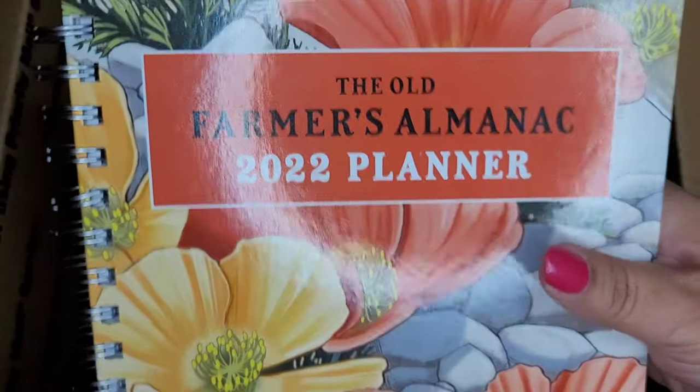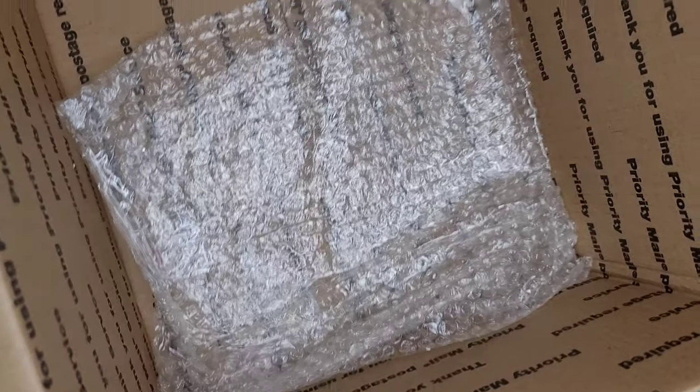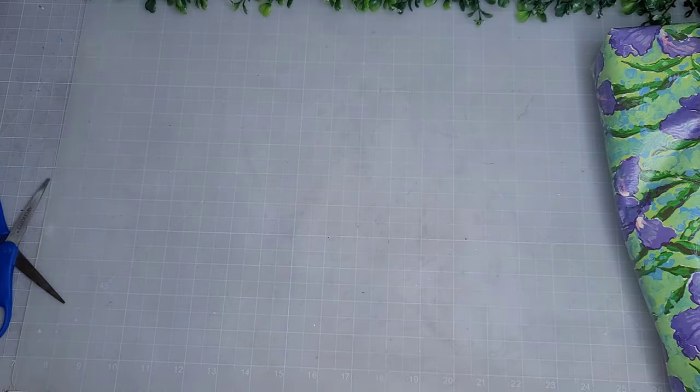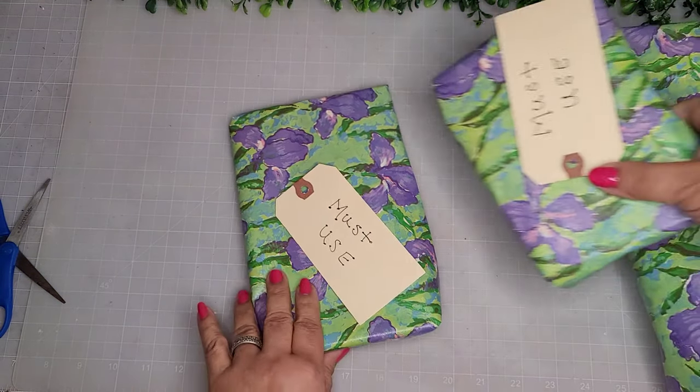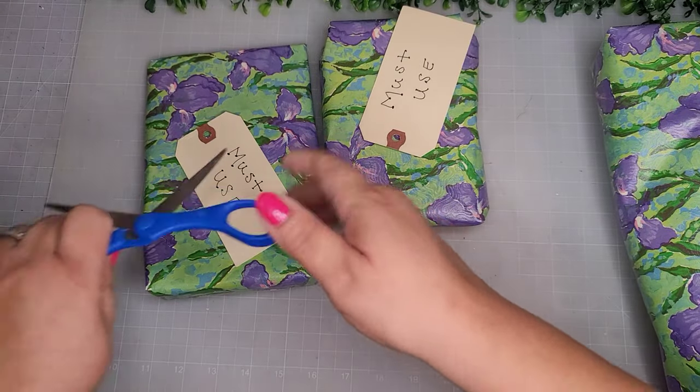This is a really nice gift — thank you, Julia! That's it as far as the box. Now let's see the must-use items. Let me put these scissors away before I cut myself.